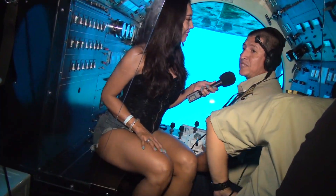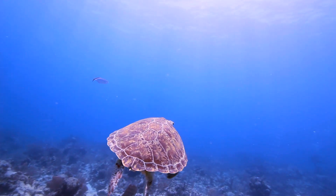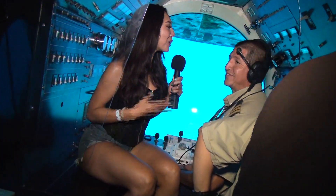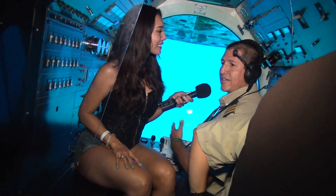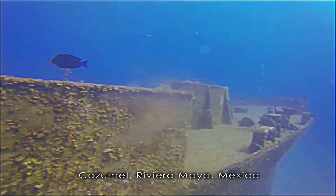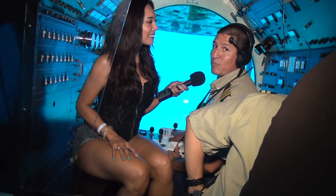Estamos en la segunda barrera de recifal más larga del mundo. Tenemos una de las concentraciones más importantes de vida marina en todo el Caribe, y es una maravilla realmente trabajar en esta zona. Tú que lo haces todos los días, ¿siempre te maravilla algo? Una de las cosas que tiene divertido y atractivo este trabajo es que cada inmersión es diferente. Sabemos dónde vamos, cómo manejar, pero no sabemos qué es lo que vamos a ver. Es realmente muy atractivo.